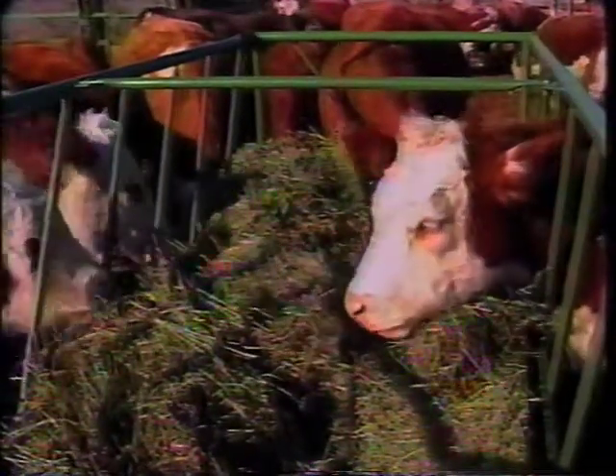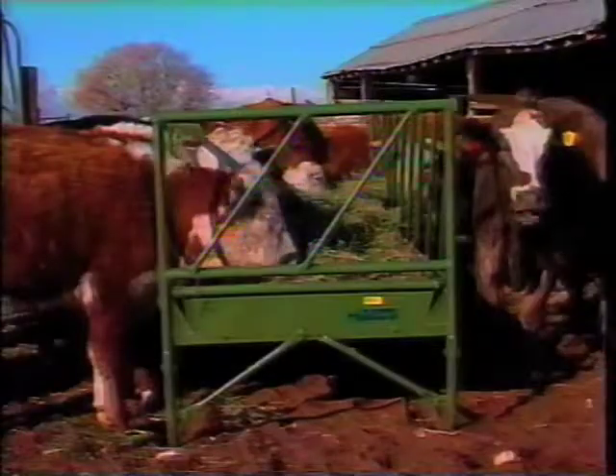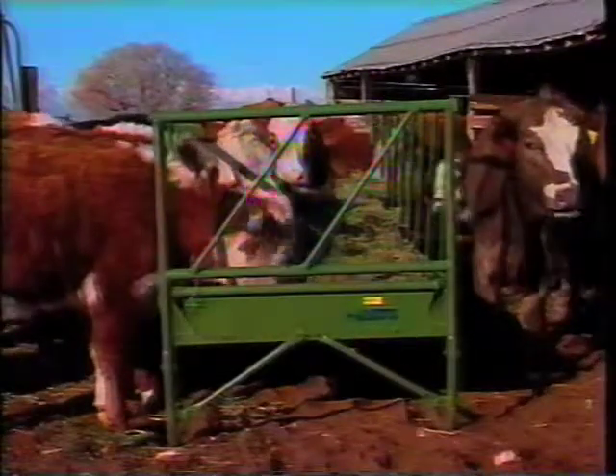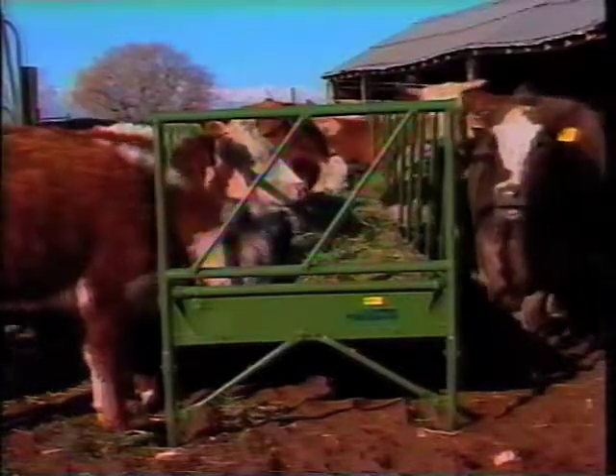Much of Powder River's cattle feeding equipment features our slant bar design. With this design, cattle are reluctant to back out when feeding. This saves large amounts of feed which would otherwise get trampled. This slant bar design is available on several of our products.